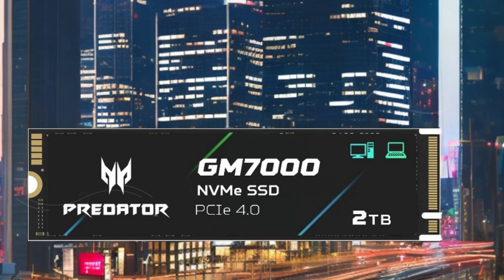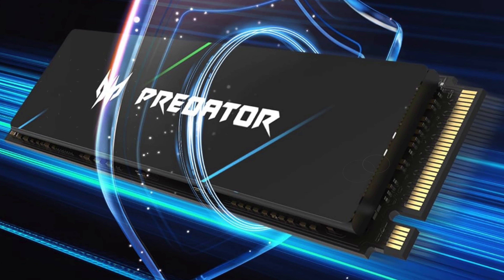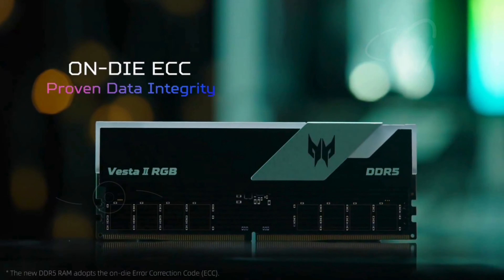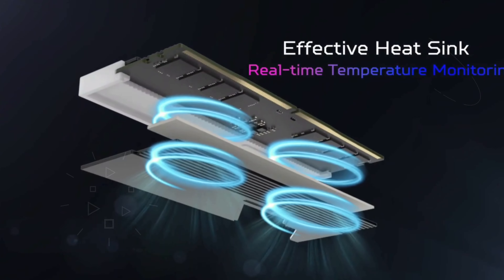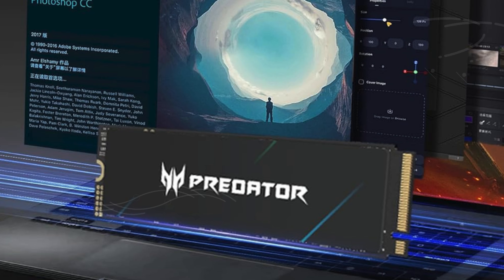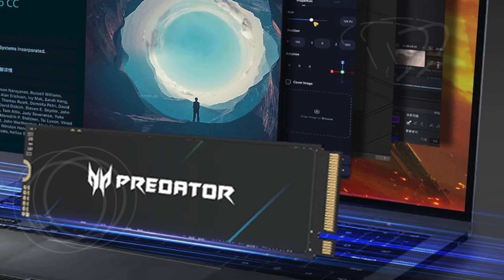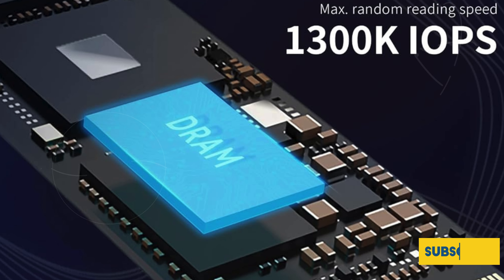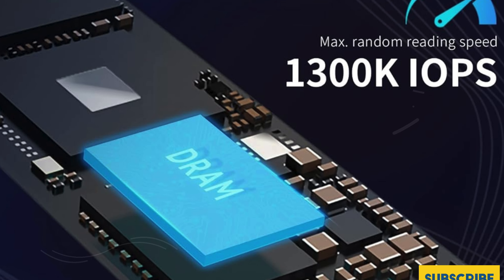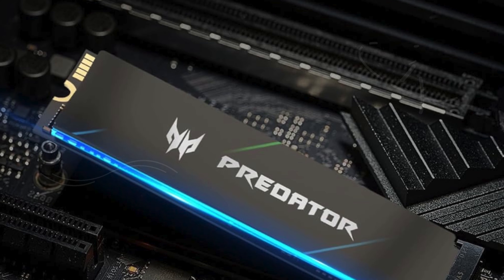The integrated PMU (power management unit) helps to conserve energy, making it a smart choice for your gaming setup. The Acer Predator GM700 also comes with free Acronis clone software, optimized for seamless data transfer and backup, simplifying the process of moving your existing data to the new SSD. With a five-year limited warranty and an impressive endurance rating of up to 1,300 TBW, this SSD is built to last — a reliable and high-performance storage solution perfect for enhancing your PS5 experience.